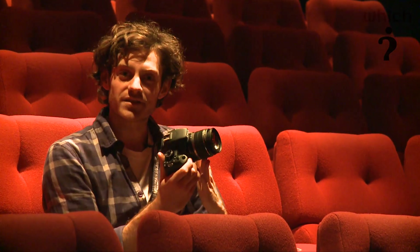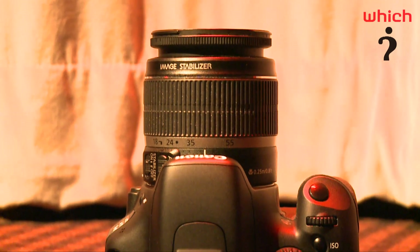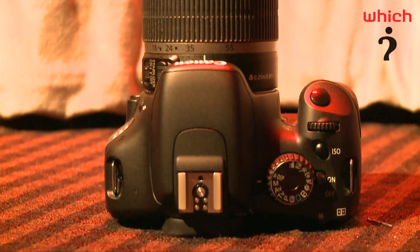Now looking at the still photography aspects, what we've got in our hands is an 18 megapixel still camera. The EOS 550D runs closely in competition with Canon's slightly higher spec 7D, and it outpaces the 500D which is 15 megapixels.